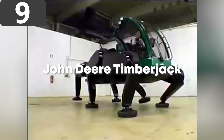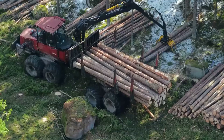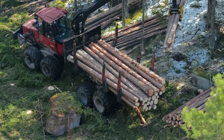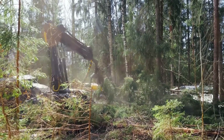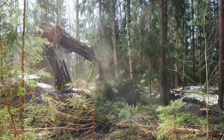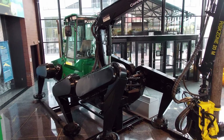Number 9: the John Deere Timberjack. Logging can be a laborious job, mainly because many trees that need to be cut down are on irregular terrain that makes vehicle access tricky. In the 90s, a Finnish subsidiary company of John Deere came up with a solution called the Timberjack. The walking machine has six articulated legs that ensure it always has a stable footing.